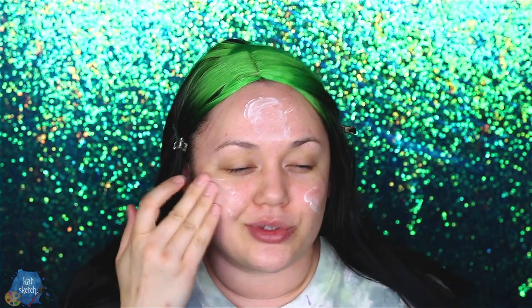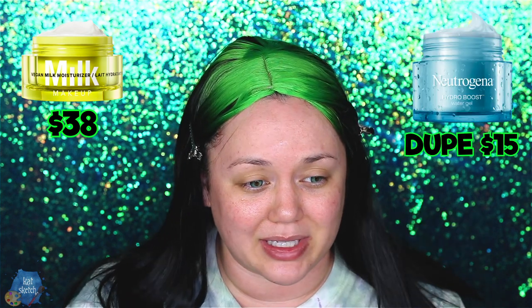The first step in Billie Eilish's makeup routine is moisturizer. She uses the Milk Vegan Milk Moisturizer, but instead I'd use my favorite drugstore moisturizer — the Neutrogena Hydro Boost Gel, which is just as creamy and does the same thing. The Milk Vegan Milk Moisturizer is $38, the Neutrogena drugstore one is $15, and the GlamGlow is $55 — it's way too expensive, not worth it.